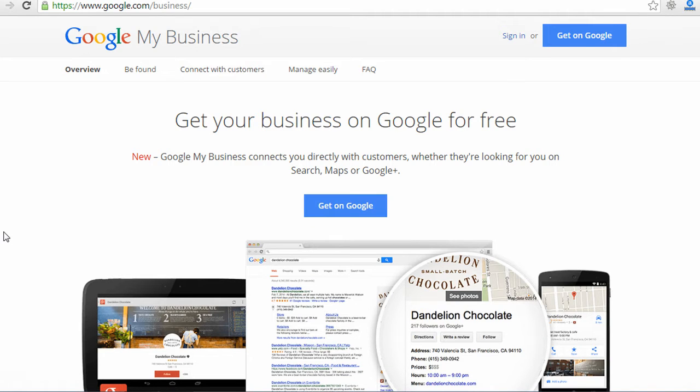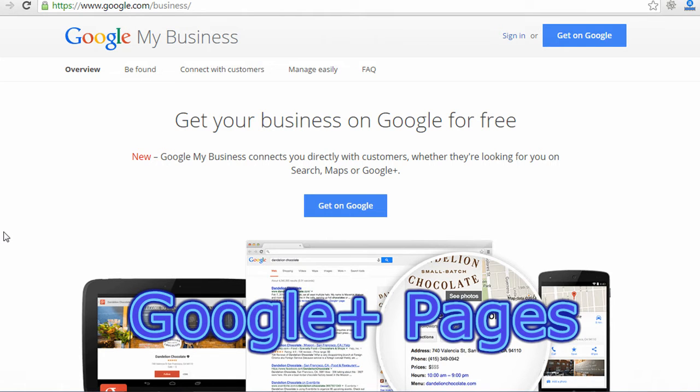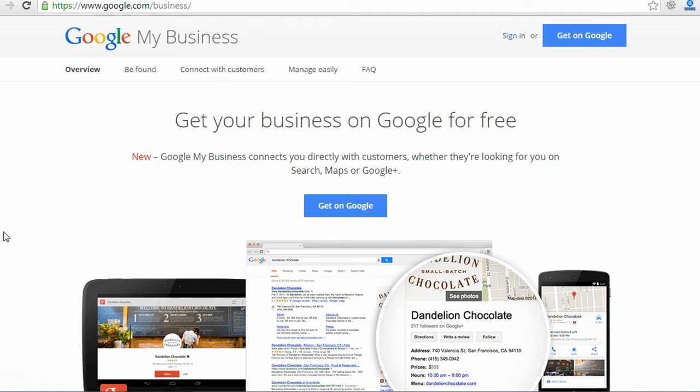Google has called these listings different things at different times. They used to be Google Places, then it was Google Plus Pages. Right now it's called Google My Business. So if you go to google.com/business, you'll probably find it regardless of when you're searching in the future.